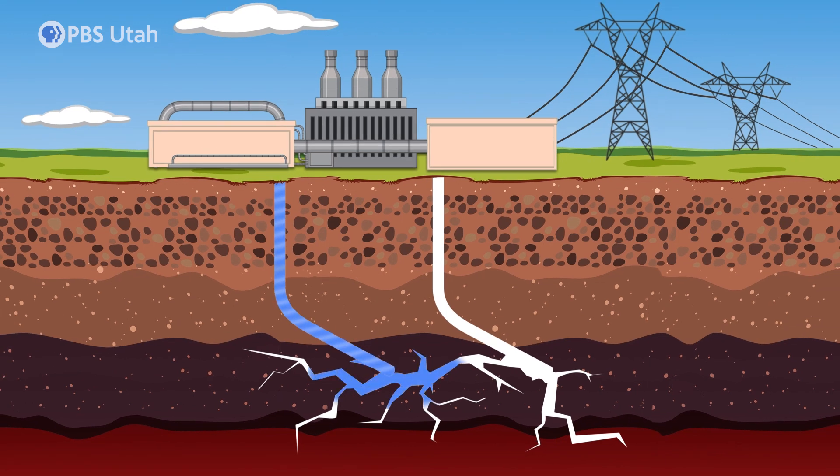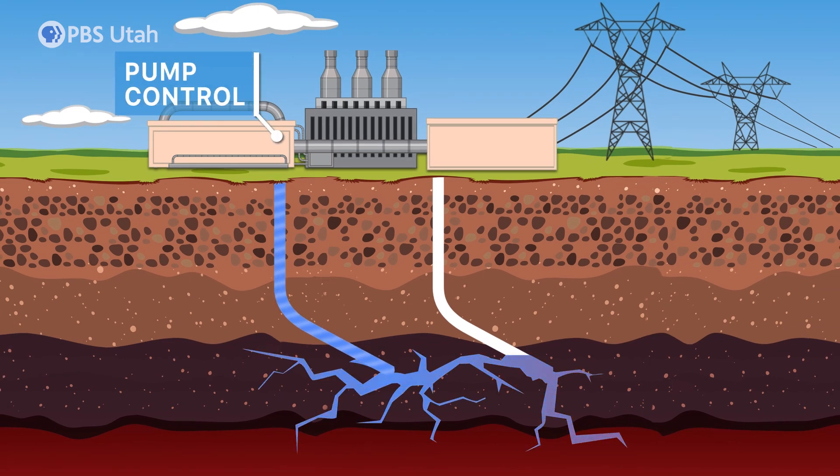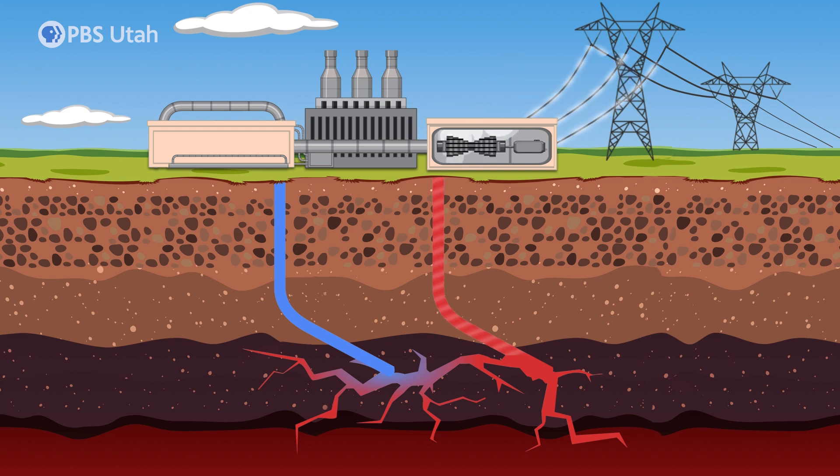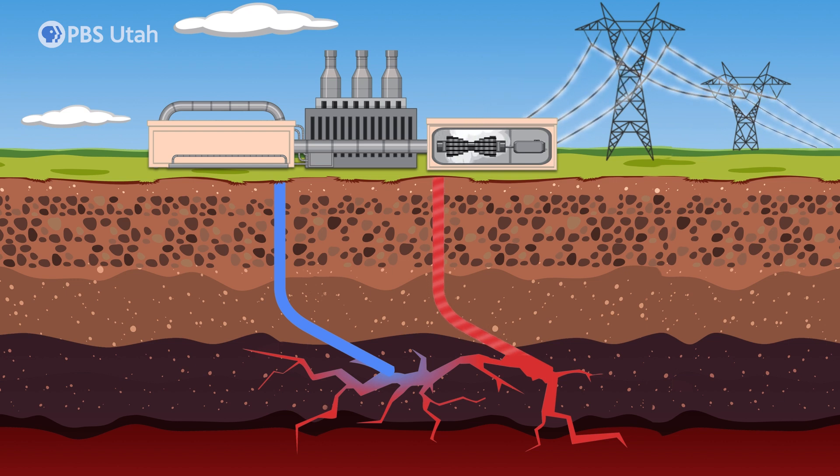Water is pumped down the injection well. As it moves through the cracks in the hot rock, it picks up heat. This heated water resurfaces through the production well. The steam it creates turns the turbines to make electricity. After generating energy, the water cools down and is reused in the process.